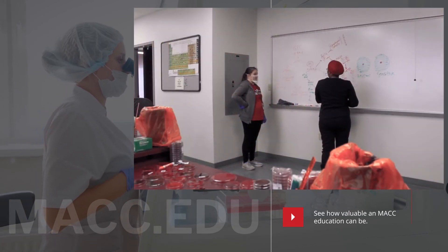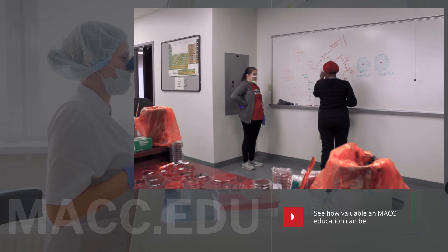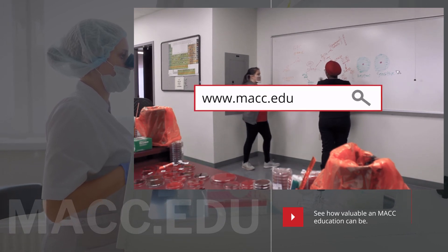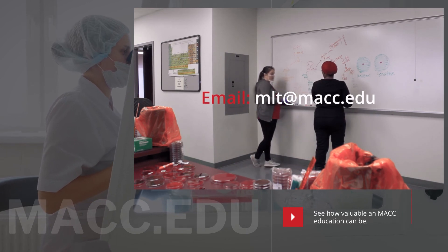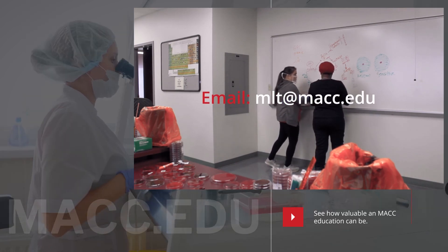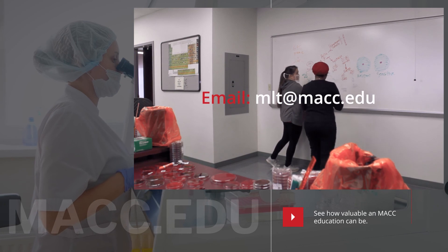If you're looking for a rewarding fast-track career opportunity, please visit our website or email mlt@macc.edu for further information. We really look forward to having you in the lab.